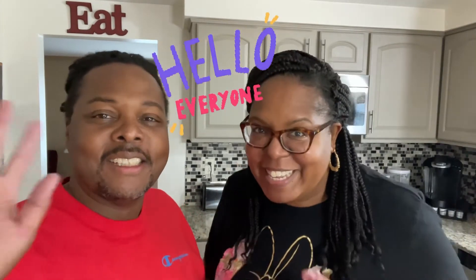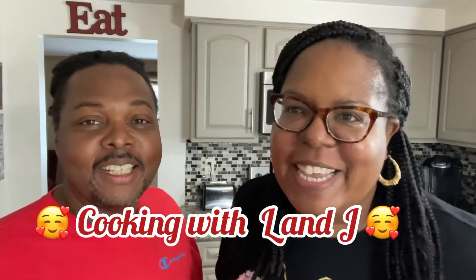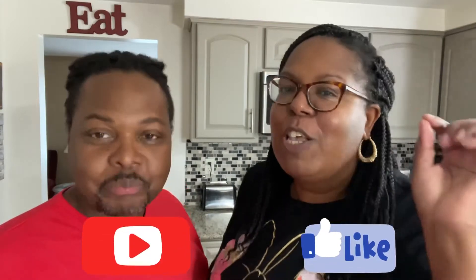Welcome back to our kitchen, welcome back to our channel, welcome back to our lives! You know who it is — you're in the kitchen with L and J. I'm Lee and I'm James, and today we're going to be making a pastry — a sweet, delicious fruit pastry for you guys, a dessert. Don't forget the cheese! As you can see by the title, we're making blueberry and raspberry cheese pastry.